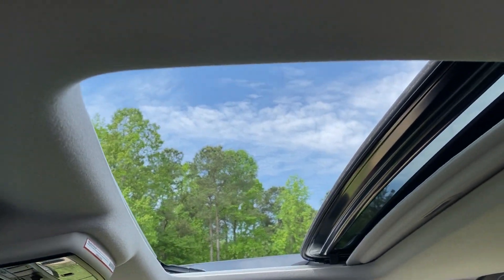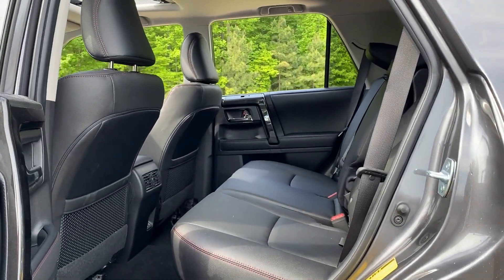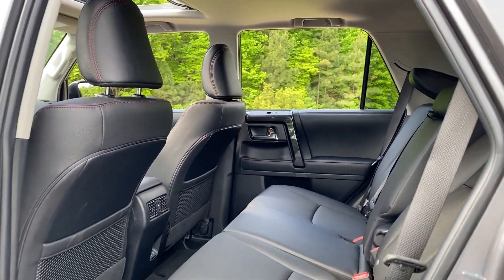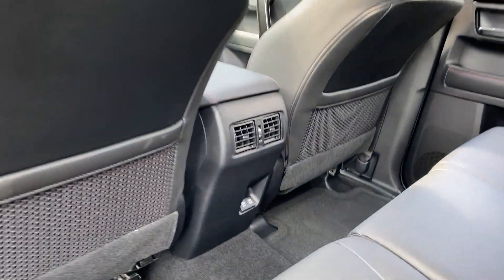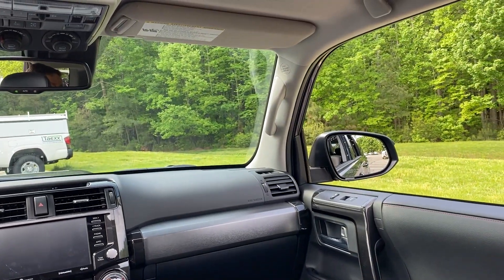It has Homelink for garage door openers, and there's a moonroof as well. Look at all the backseat space — so much legroom, headroom, and shoulder room. It also comes with rear air vents and two USB ports. That's new for the 2020 model year.